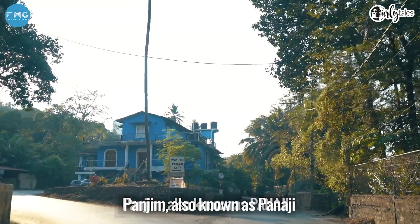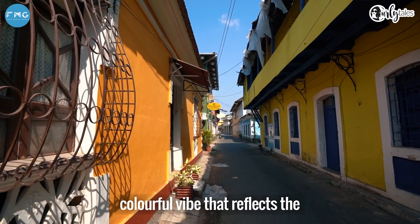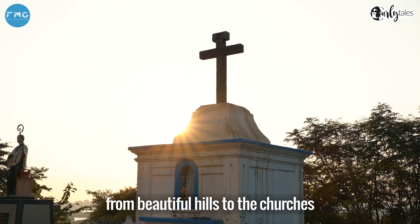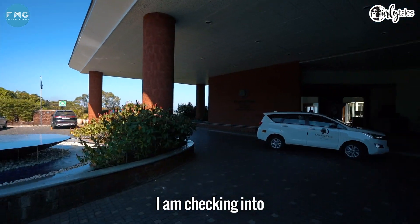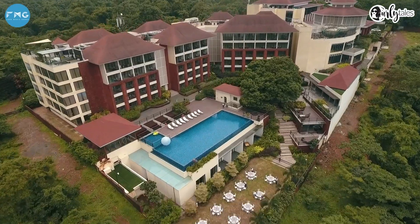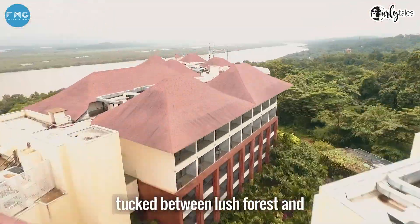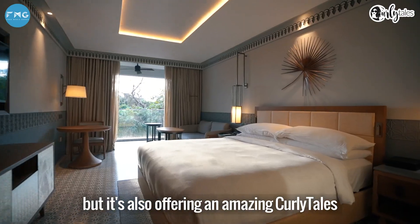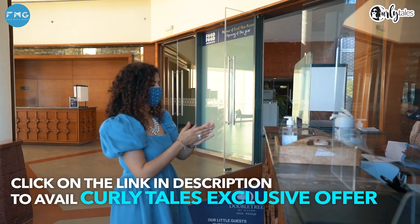Panjim, also known as Panaji, is located on the banks of the Mandovi River. The city has a colourful vibe that reflects the Portuguese colonial era and an interesting landscape, from beautiful hills to churches. To enjoy the city to its fullest, I am checking into Doubletree by Hilton Goa Panaji, which is only 45 minutes away from the airport and is offering an amazing Curly Tales exclusive offer for two nights and three days. Keep watching to know more.